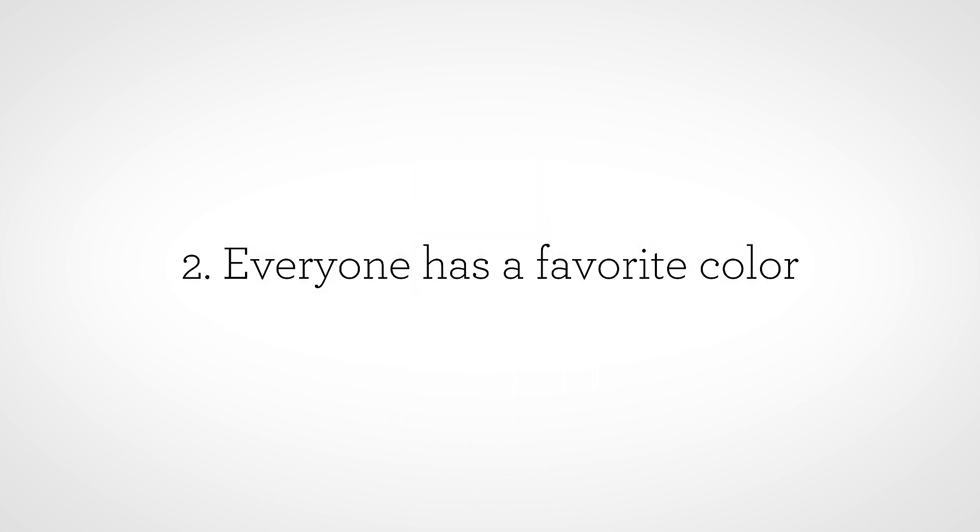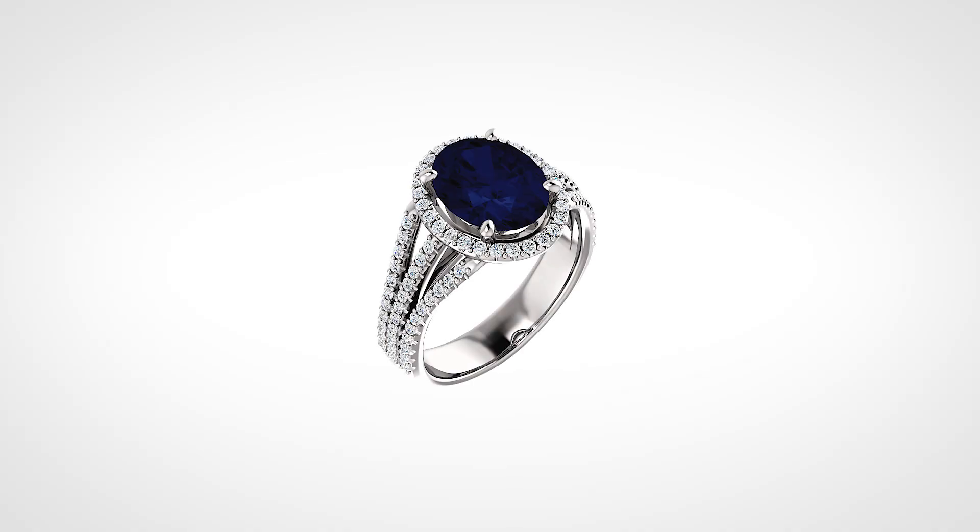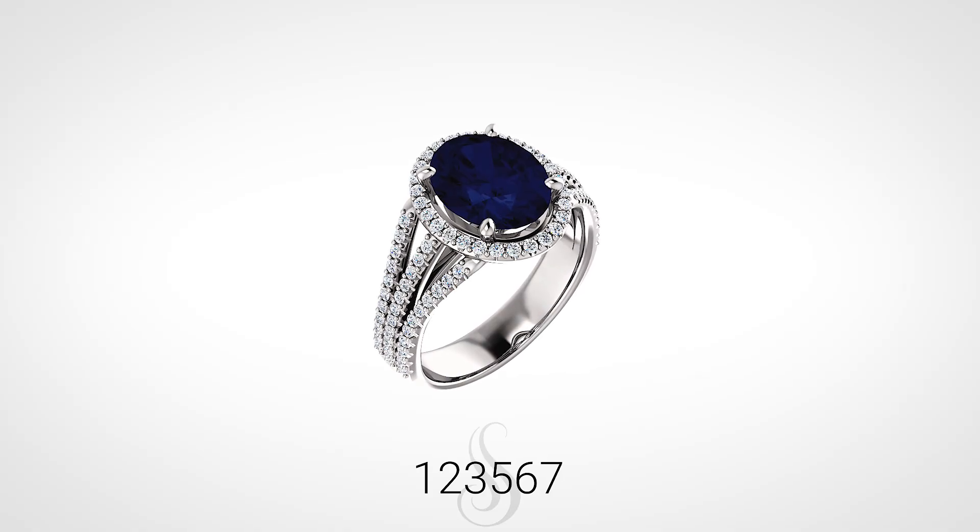Everyone has a favorite color. Color plays an important yet different role for every customer, and it can be represented with a variety of gemstones. A customer could be drawn to the royal blue of a sapphire,